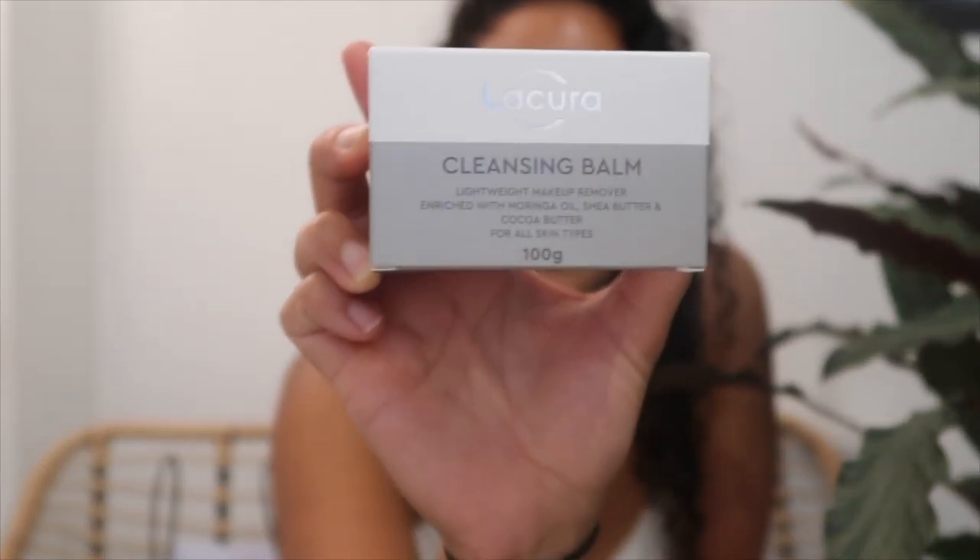Moving on, I also wanted to show you some beauty and skincare items I picked up today. From Aldi — you know how they have their special buy sections — they've been doing amazing dupes of high-end expensive skincare products. I picked up the Lacura cleansing balm, which is obviously a dupe of the Elemis Pro-Collagen cleansing balm. They also have the rose version in Aldi, but I just picked up the original because that's what I use from Elemis.